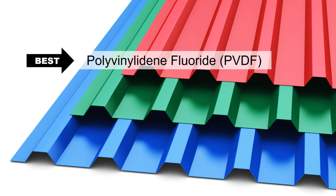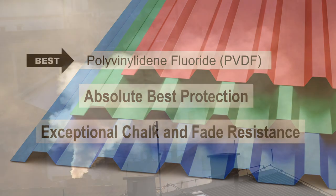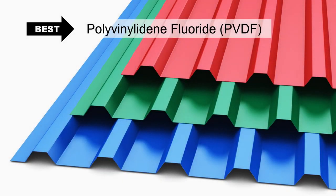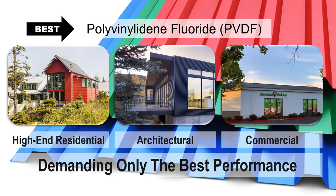PVDF, or Best, gives you the absolute best protection, exceptional chalk and fade resistance, and the ability to stand up to aggressive elements such as urban grime, pollutants, salt, high temps, and humidity. These are commonly used for high-end residential, architectural, or commercial projects demanding only the best performance.